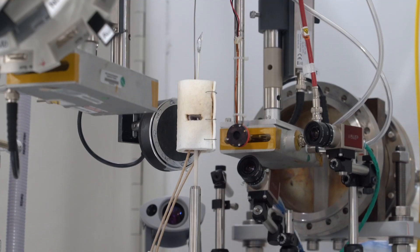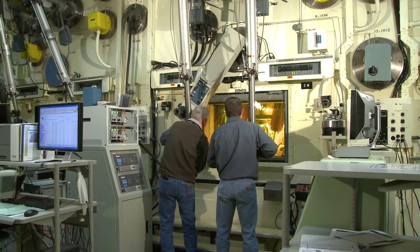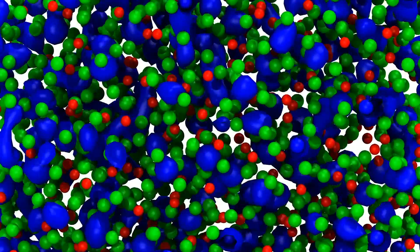Different institutions excel in X-rays and neutrons, in working with actinides, in working under extreme conditions, and also doing computer simulations of all these molten salts and their interactions with materials.